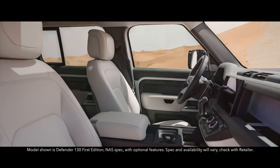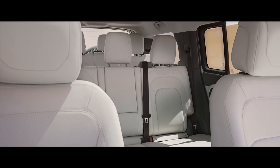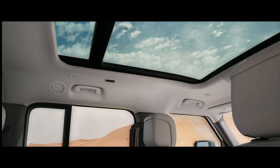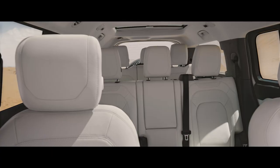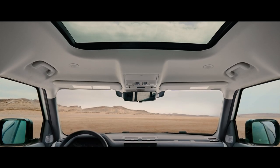This is a vehicle that creates its own wide open spaces, with eight seats generously spread across three rows. An opening panoramic roof over rows one and two, and an additional fixed glass roof over row three, that flood the vast cabin with natural light.